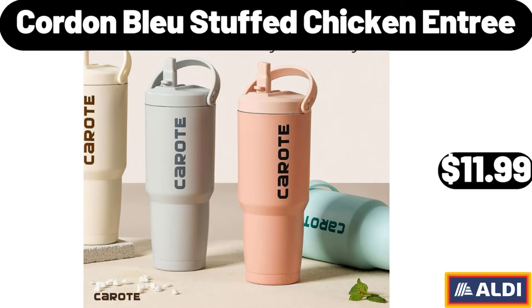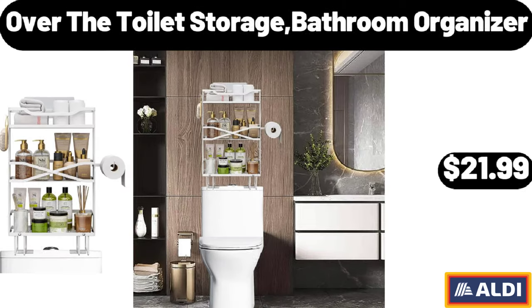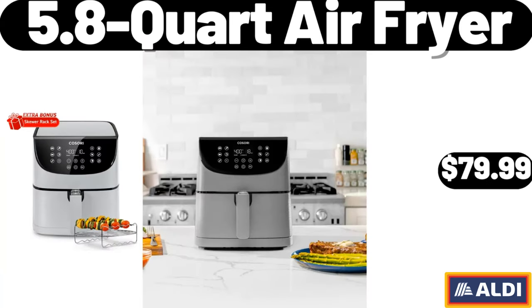Cordon Bleu Stuffed Chicken Entree, $11.99. Over the Toilet Storage Bathroom Organizer, $21.99.